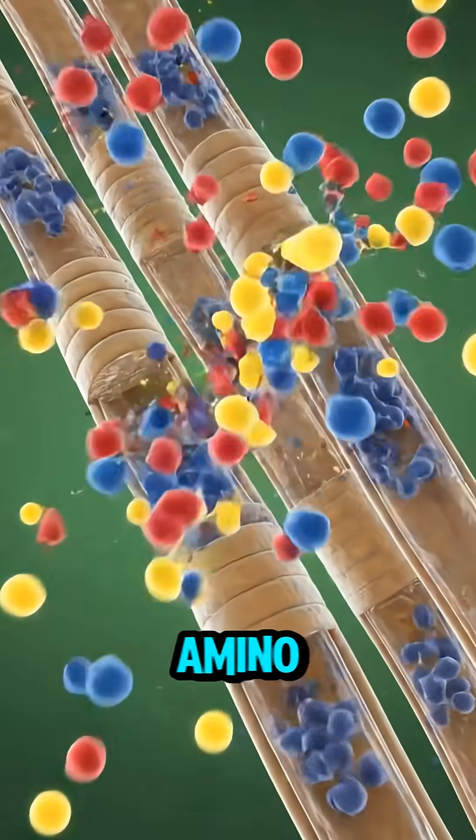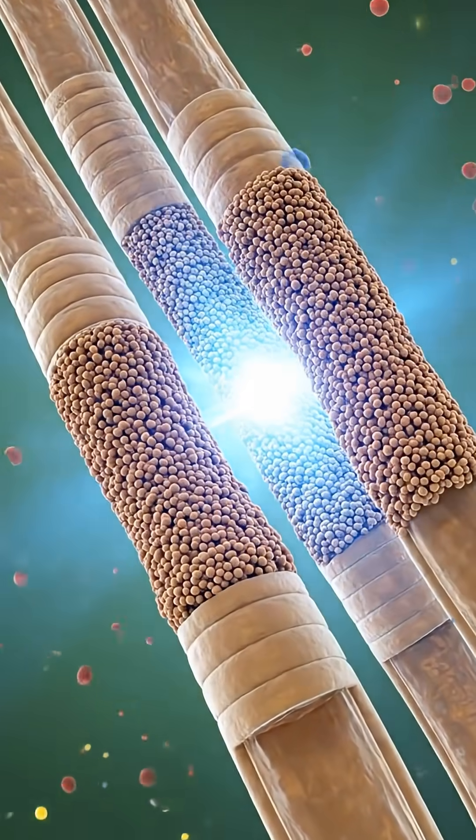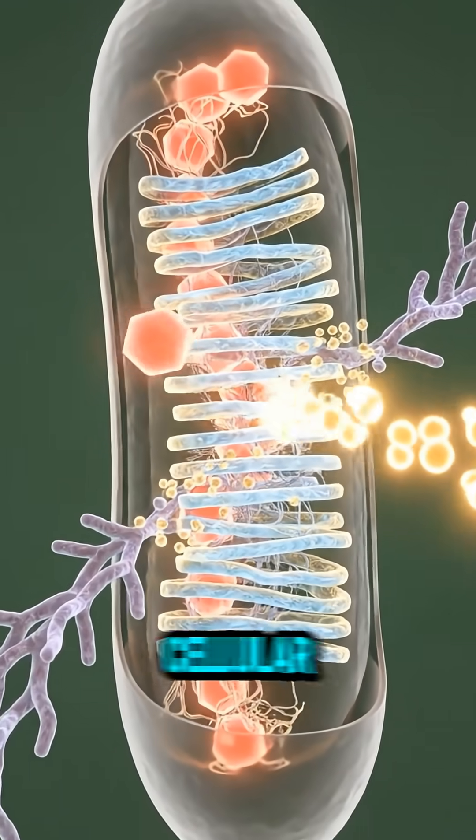The hamburger's protein provides vital amino acids, essential for muscle repair, growth, and overall tissue maintenance. Carbohydrates and fats from the hamburger are converted into ATP, providing immediate energy for cellular functions.